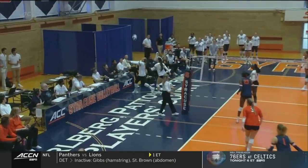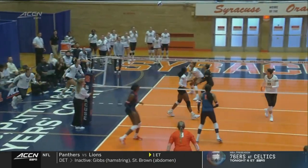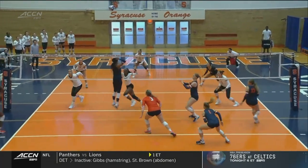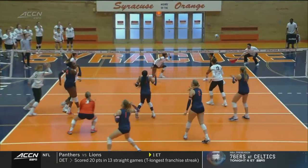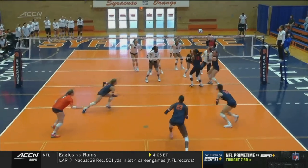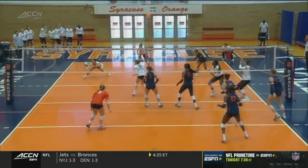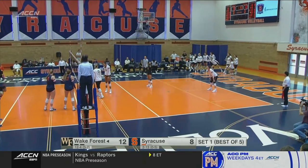Now you see that Syracuse is establishing that middle first, but Antonio on that left pin, and that's a great get by Burt. Searzant takes the first approach and goes cross-court, but just Wake Forest trying to get in there.